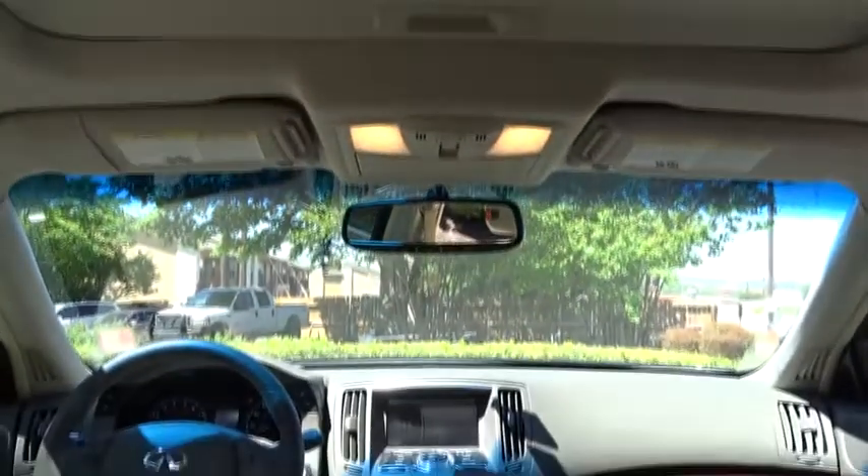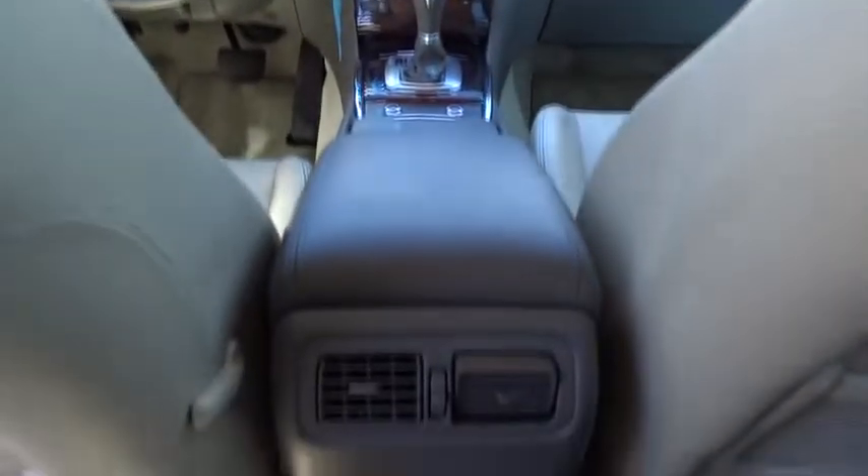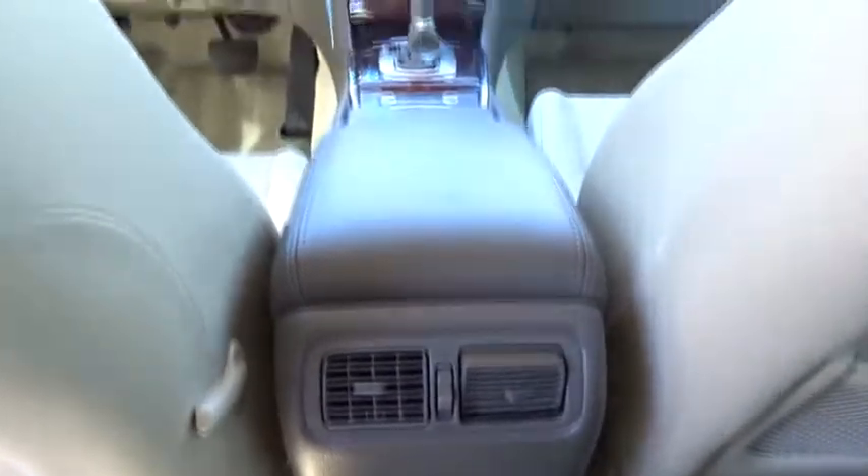Adjustable steering wheel, power steering, cruise control, four-wheel disc brakes, floor mats, aluminum wheels, keyless start, auto dimming rear view mirror, climate control, universal garage door opener.